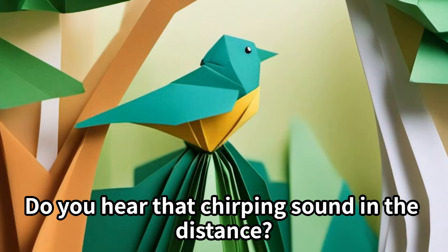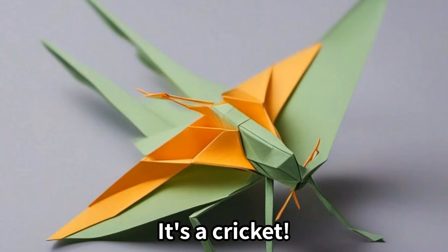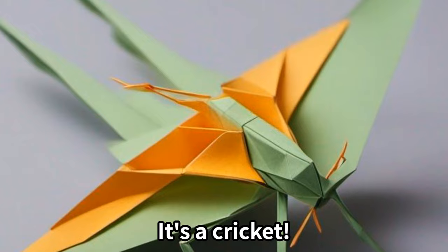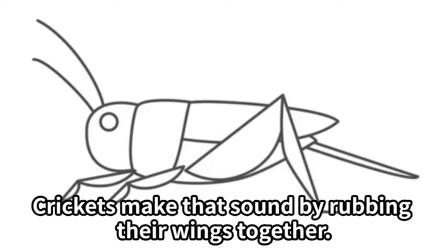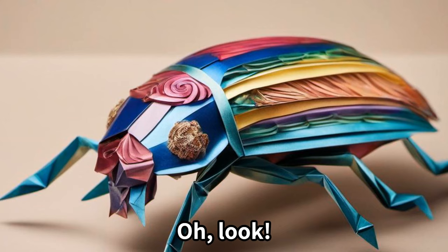Do you hear that chirping sound in the distance? It's a cricket! Crickets make that sound by rubbing their wings together. Isn't it amazing how insects can communicate with each other using different sounds and signals?